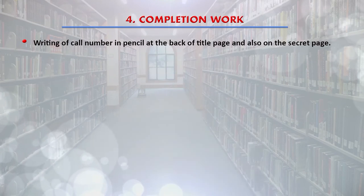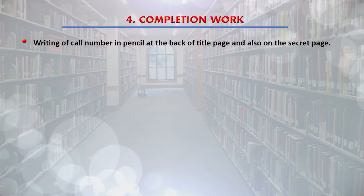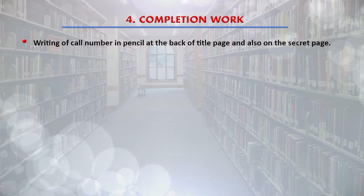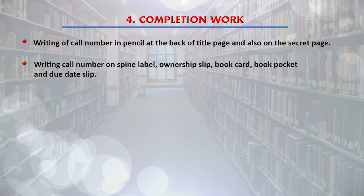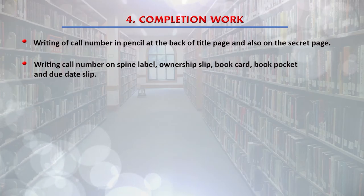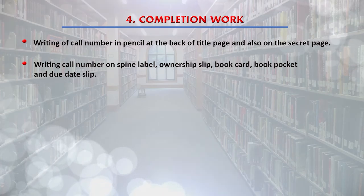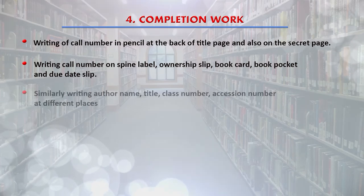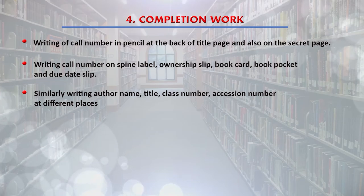The last step in physical processing is the completion work, where the physical processing is finalized. It involves writing the call number in pencil at the back of the title page and on the secret page, writing the call number on the spine label, ownership slip, book card, book pocket, and due date slip, and similarly writing the author name, title, class number, and accession number at different places.